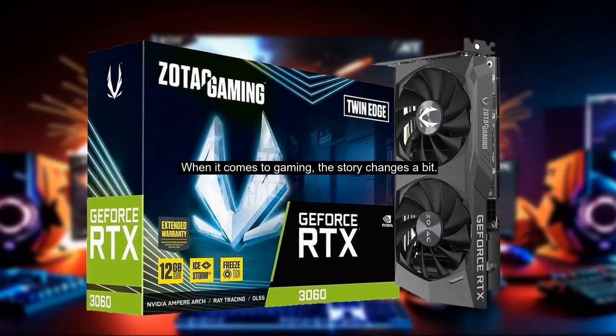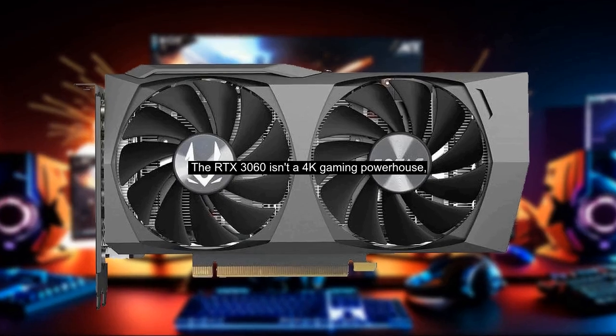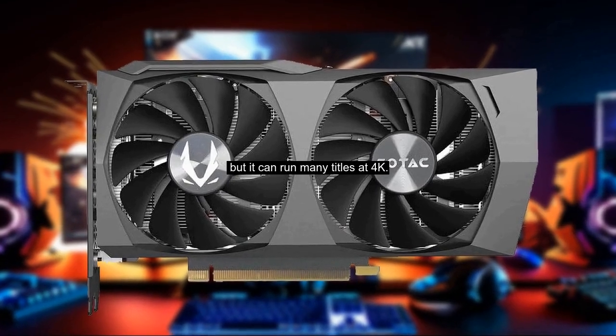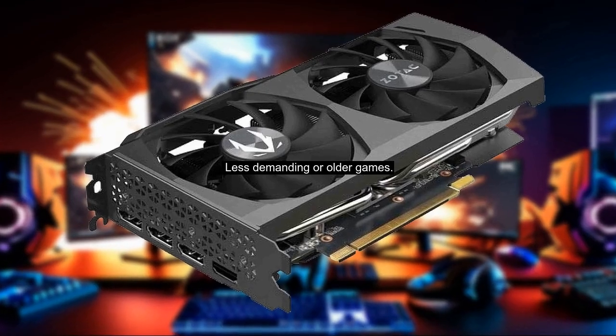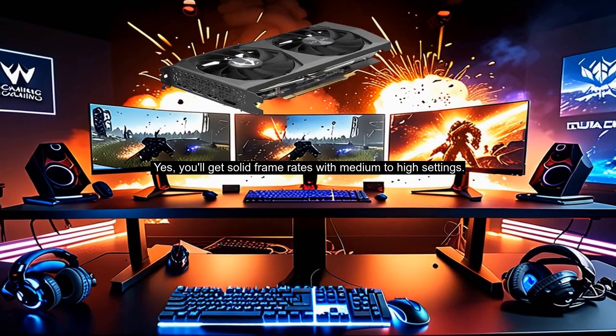When it comes to gaming, the story changes a bit. The RTX 3060 isn't a 4K gaming powerhouse, but it can run many titles at 4K. Less demanding or older games? Yes, you'll get solid frame rates with medium to high settings.